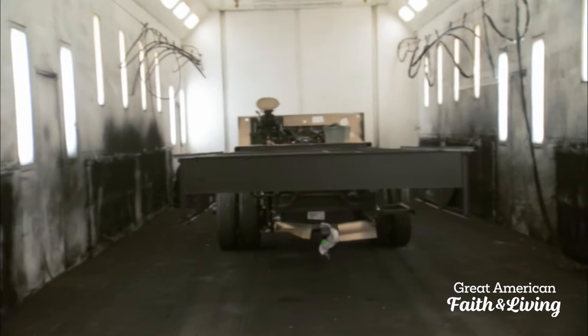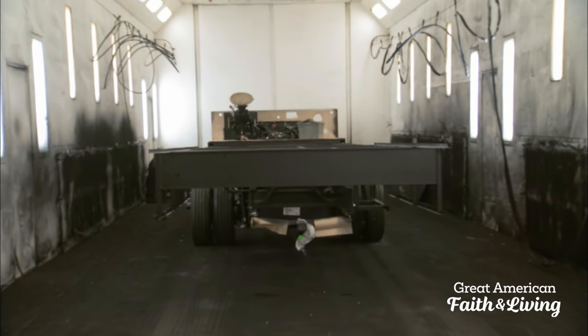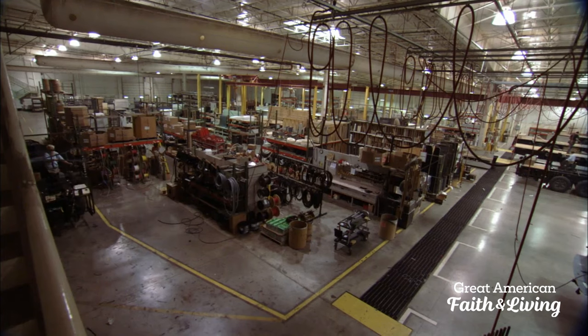Once the chassis is painted black, it stays in the booth about half an hour. The air movement in there helps to cure the paint. Every unit we build comes into this booth, gets painted, comes outside to dry, and then goes into our chassis prep line.